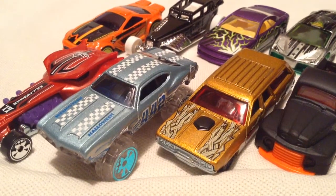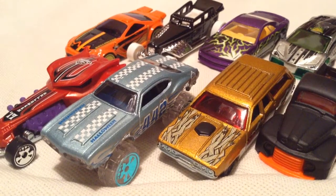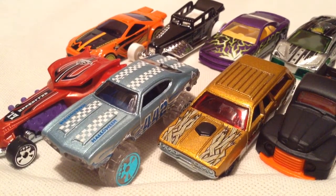Hey YouTube, it's me, Julien. We're looking at the Kroger Exclusive 2017 Halloween set. Where I am, it's Ralphs. But anyways, here it is — Happy Halloween.